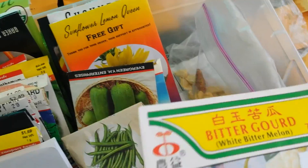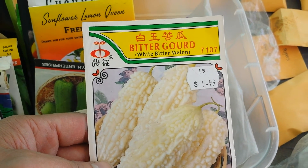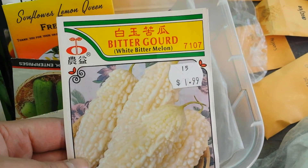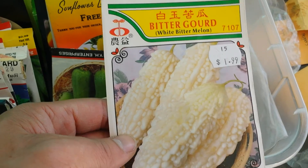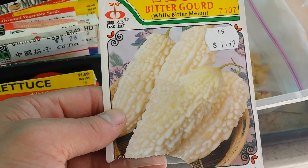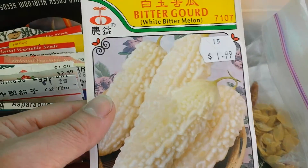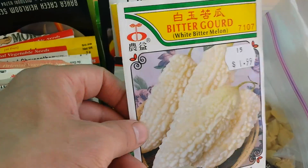Like this one here — really good example. White bitter melon. The white bitter melons are very rare. It's $2 for this pack. But guess how many seeds were in this little package? Only three seeds — about 67 cents a seed. So that's really expensive.